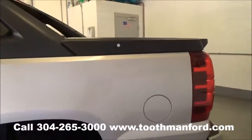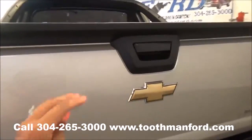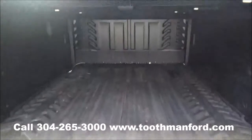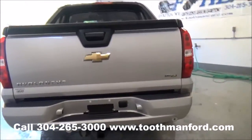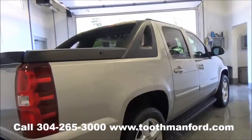I'll show you the back here. It has the bed cover as well as the bed liner. It has the backup sensors, the tow package, flex fuel options, and one local owner.